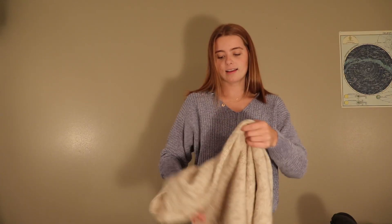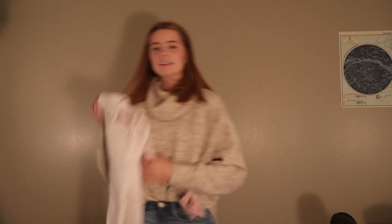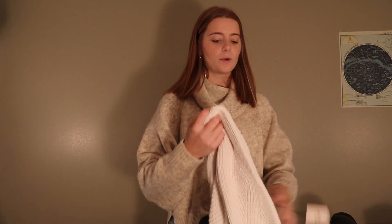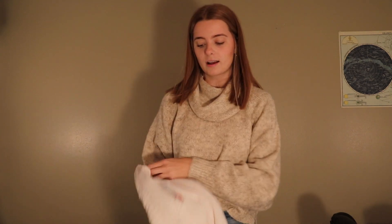The next sweater that I got is this cream color turtleneck — it's kind of like having a scarf attached to your sweater. This one was $15. And the last sweater I have is this white one, only $10. It's really just a plain simple white sweater.